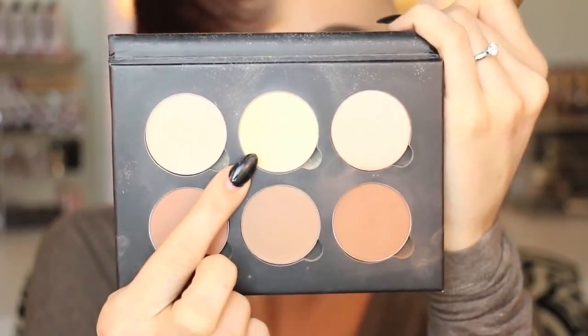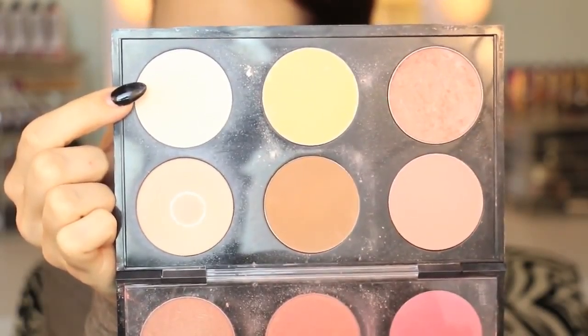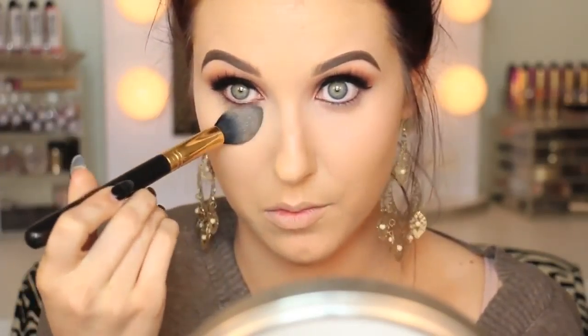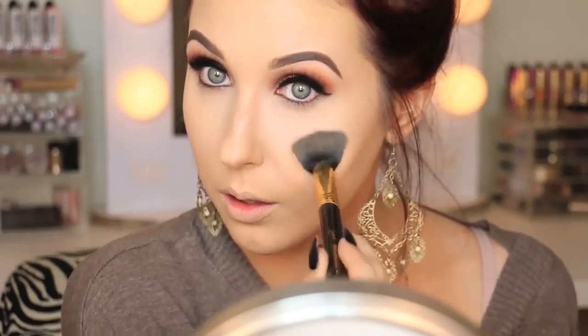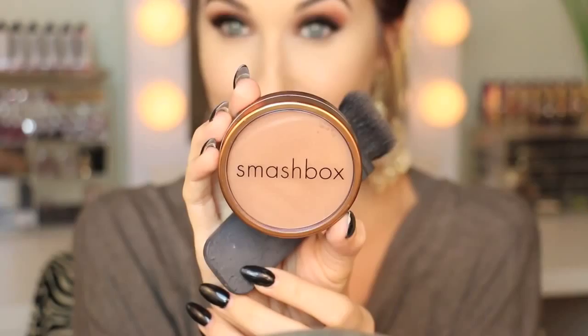Then going in with the Anastasia Contour and Highlight Palette, I'm using the banana shade and mixing it with MAC Pro Emphasize. I've used Emphasize forever to highlight but sometimes it's too easy to get a heavy hand, so mixing it with the banana color is just perfection. It's the best highlight color and it's going to set my under-eye concealer so nothing moves or creases.